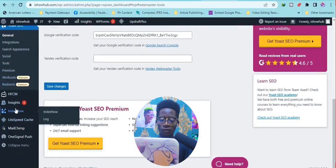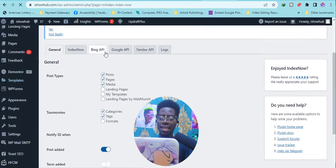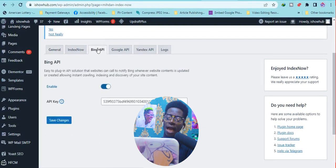The search engines you connect with IndexNow are the ones it will submit your posts to. When I scroll down I can see IndexNow — just click on it. Post types are the types of posts I want IndexNow to submit to search engines. I want it to submit posts, pages, media, categories, and tags. When I scroll up you can see we have Bing API, Google API, and IndexNow API slots where you set up your API keys.